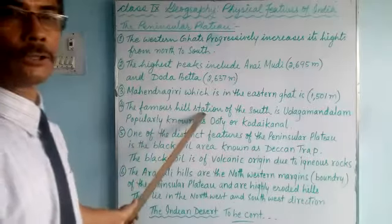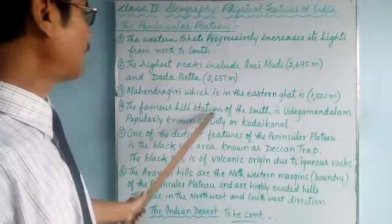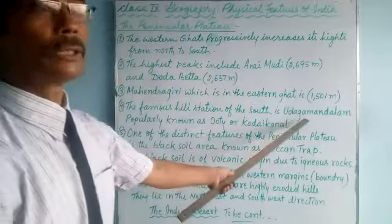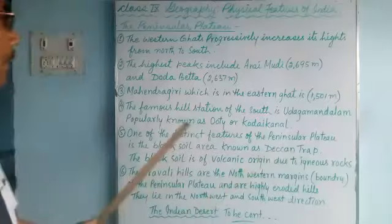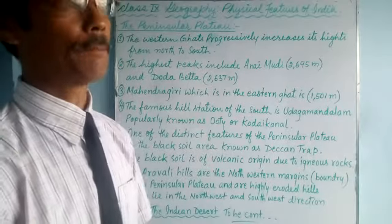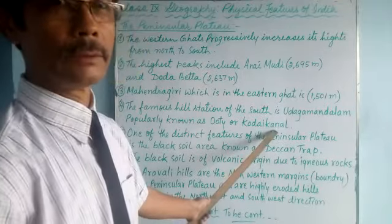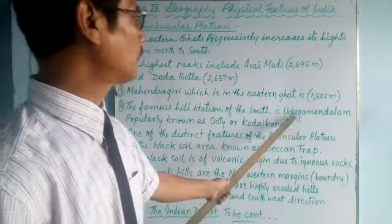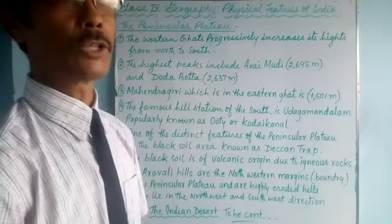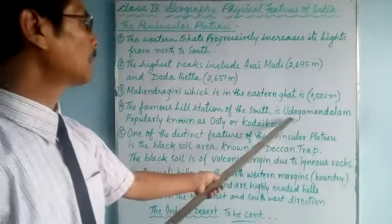The famous hill station of the south is Udhagamandalam, also popularly known as Ooty. It is also called Kodaikanal. Very few people know about Kodaikanal and Udhagamandalam because they are South Indian names, but everyone knows about Ooty because it is very popular. In the south, it is popularly known as Udhagamandalam.